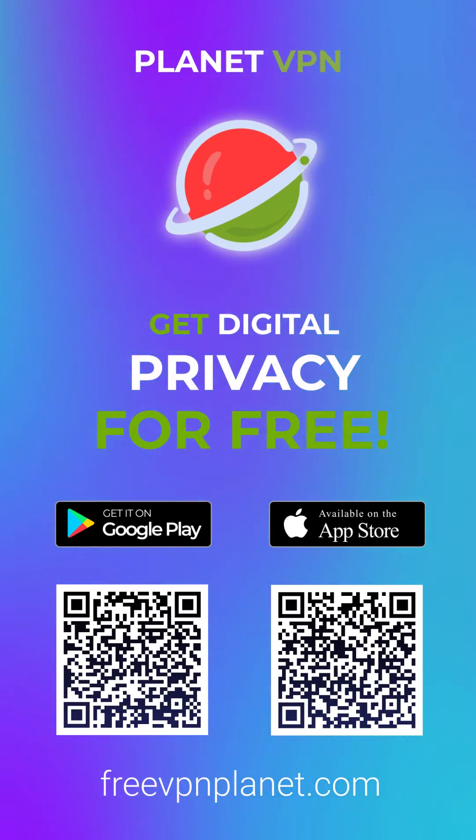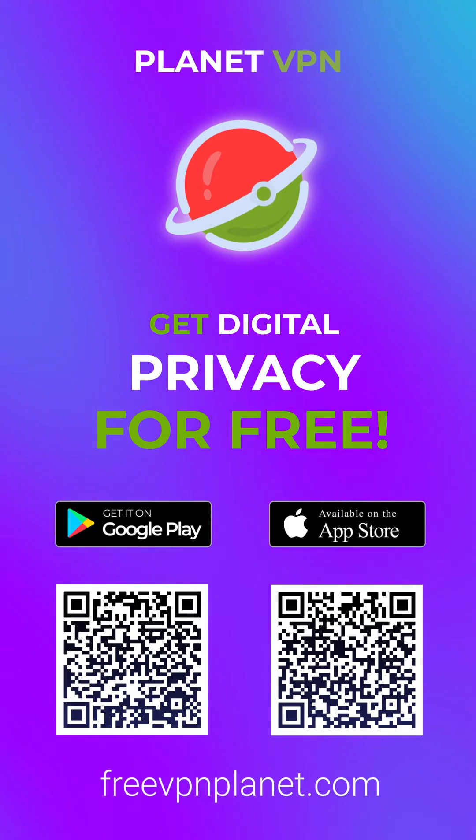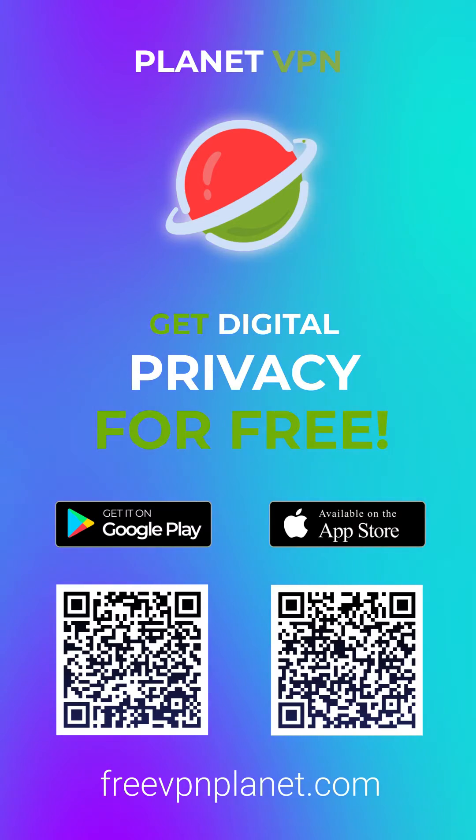Planet VPN bypasses all restrictions, providing access to any content without limitations. Download free Planet VPN now.